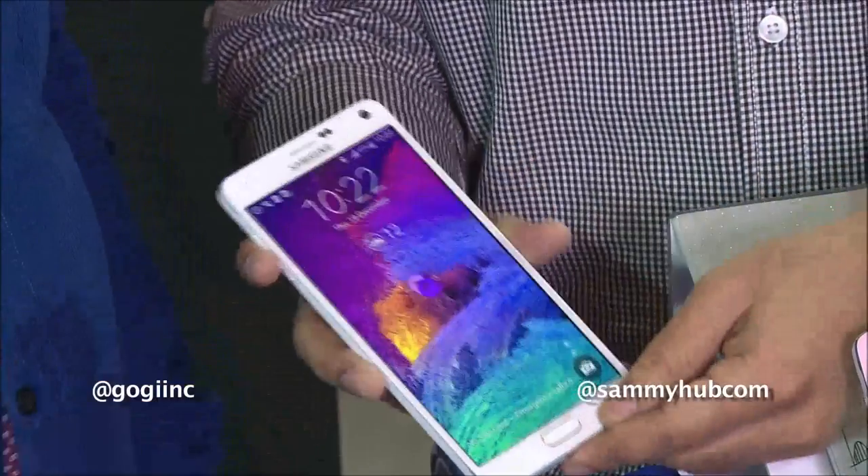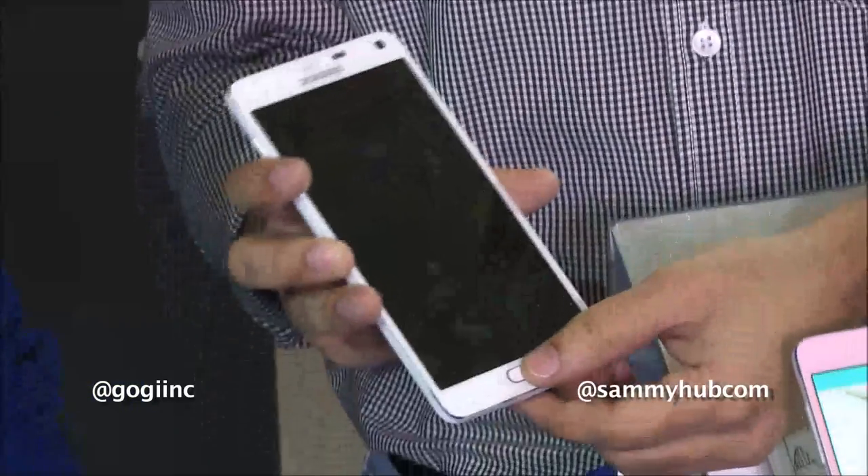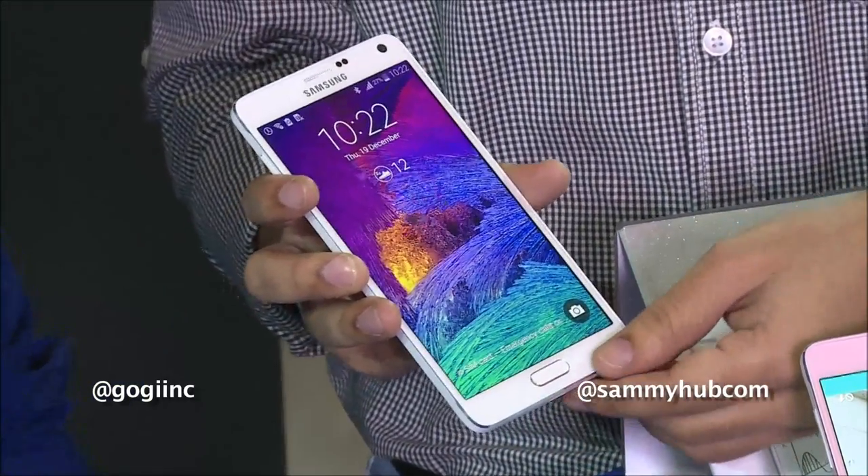The Galaxy Note 4 has a lot of sensors including the heart rate sensor at the back. It also has a fingerprint scanner as well as a UV sensor.